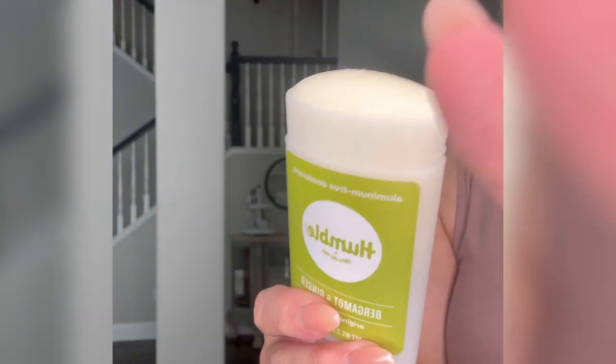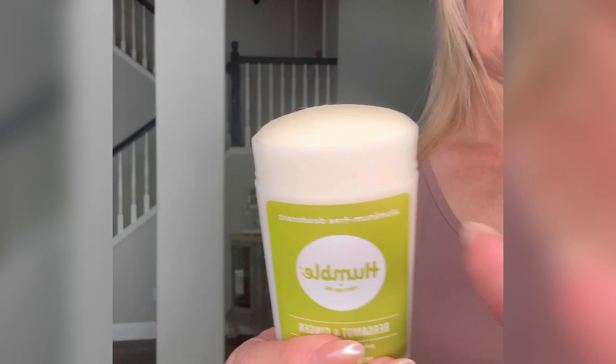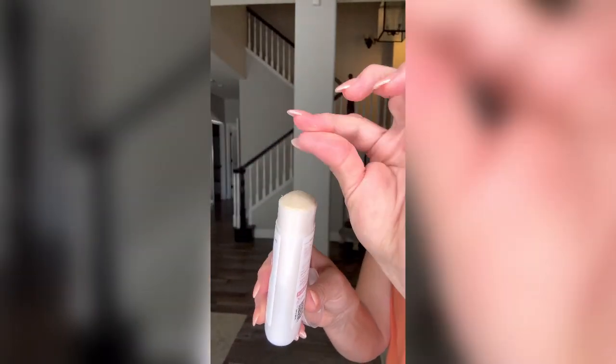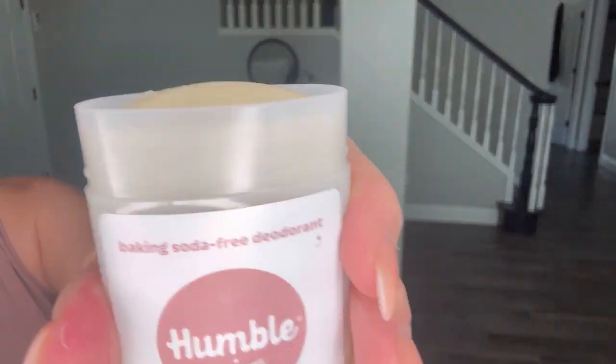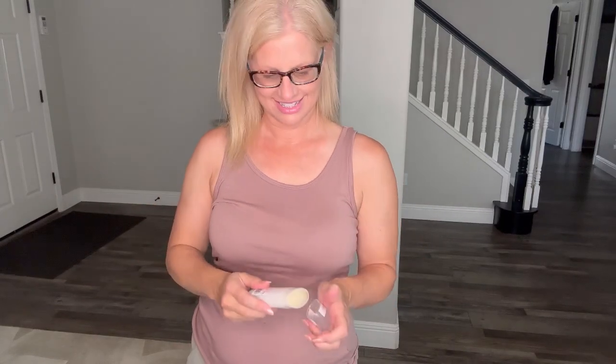The deodorant feels like a balm, and I like this because it's very soothing on my skin, so it doesn't give me a rash. It's made with beeswax and essential oils. The Moroccan Rose scent is made for sensitive skin. It's vegan and baking soda free.